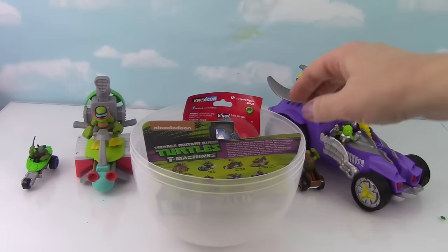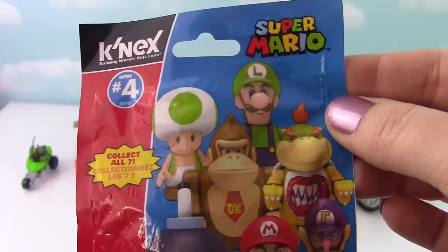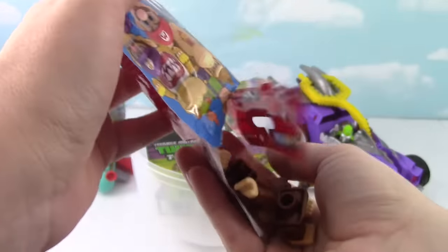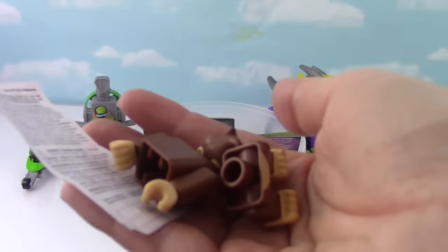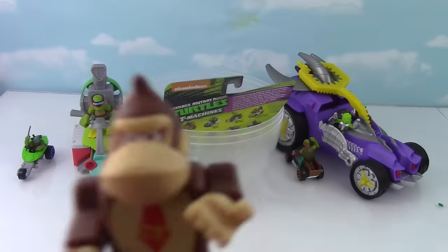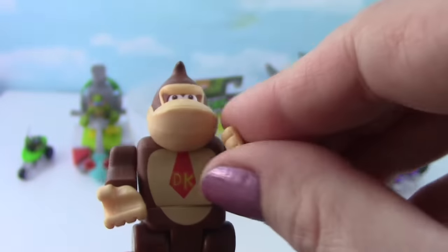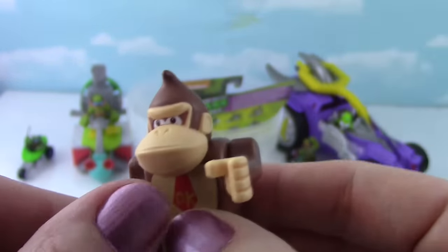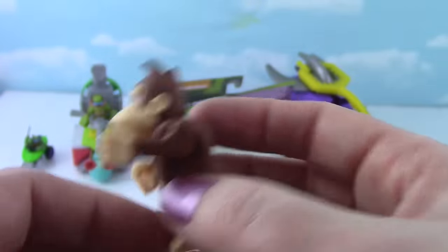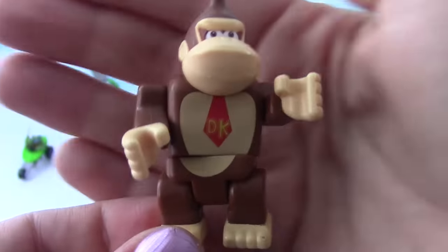We'll save one of these for last. Let's go ahead and see what this is! It's Kinect Super Mario! Let's see who we got! Here are all the pieces, let me put it together! It's Donkey Kong! It's Mr. Donkey Kong himself! I like the little DK on his tie! Twist his little hand around. You need like a banana or something, or a barrel to jump over! So cool! I played a lot of Donkey Kong when I was a little bit younger!